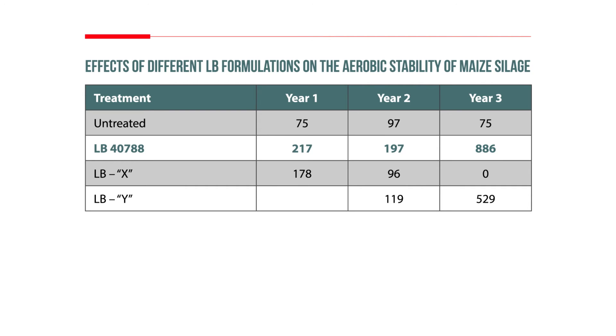LB strain NCIMB 40788 at a high dose rate is also the most reliably effective. In trials conducted by the USDA Forage Research Centre over three years, only the high dose rate of 40788 was effective in all three years. The other two strains were effective one year and not the next.